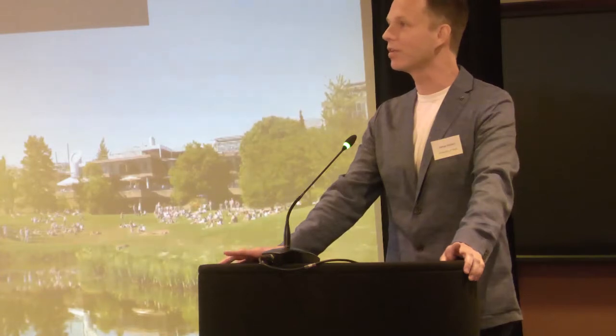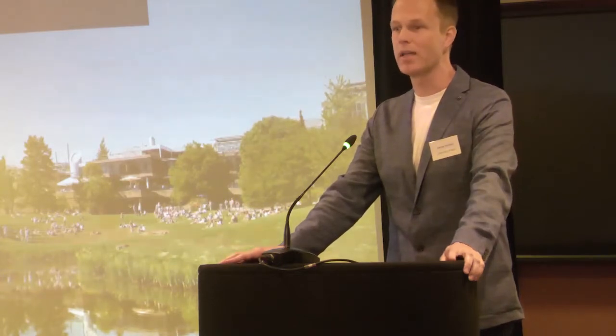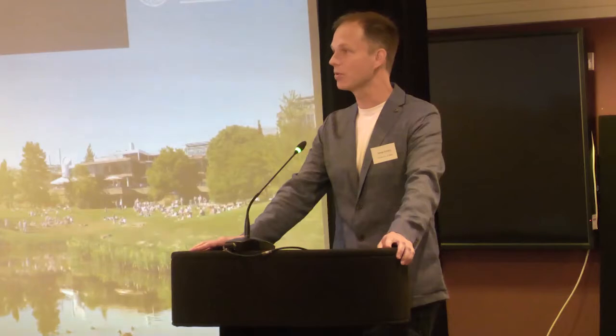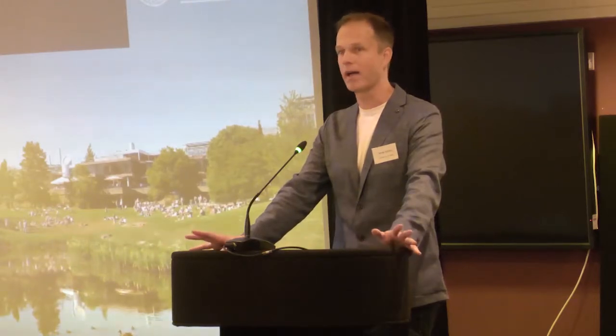Good morning everyone. It's an absolute pleasure to be here. I've been coming to these conferences for a good few years now and BRACE have supported me at various different stages of my career — as a PhD student, a postdoc, and also as a junior lecturer — and it's had a profound impact on my ability to pursue the research direction that I wanted to. So I'm always hugely grateful to BRACE and always pleased to come and tell you about my research.